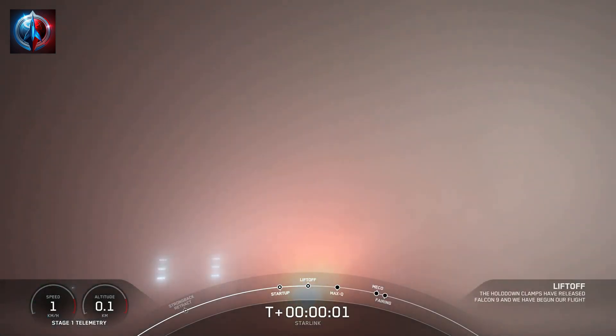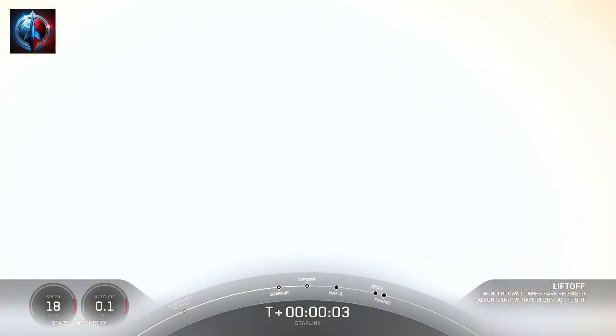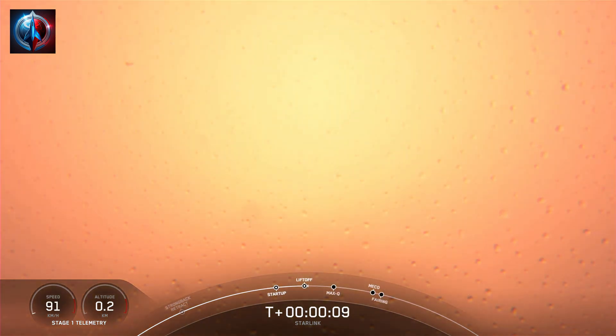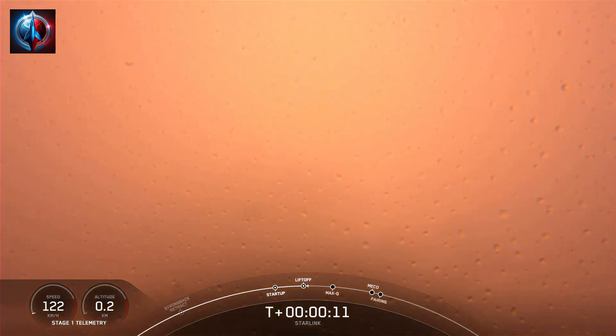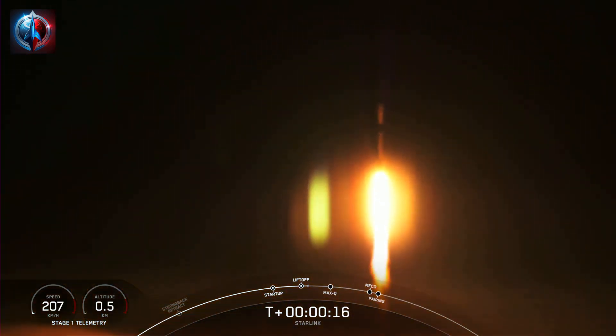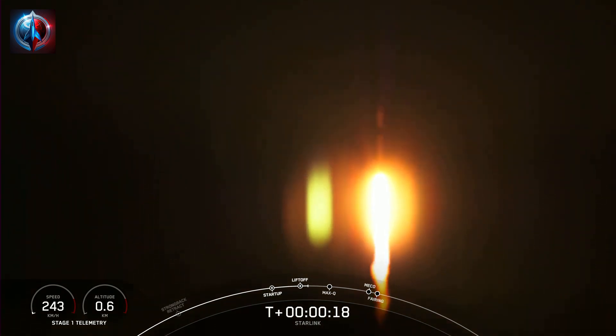Ignition, engines full power, and liftoff of Starlink. Go Falcon, go Starlink. Vehicle is pitching downrange. Stage 1 chamber pressure is nominal.